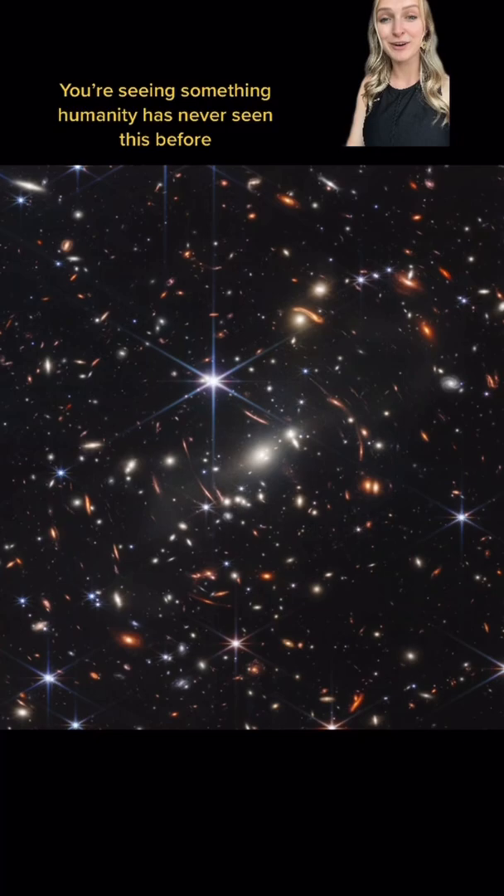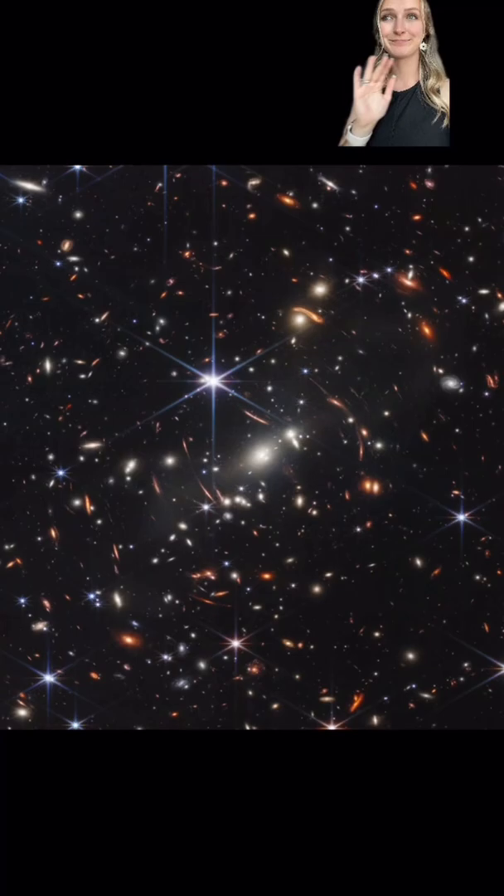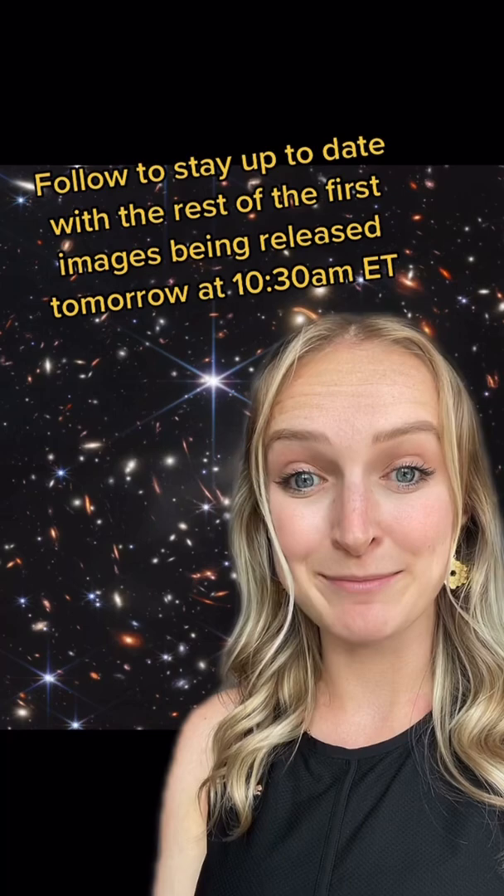The amount of science that we are going to get from just this one image — wow. The rest of the images promised in this first batch of photos will be released tomorrow at 10:30 a.m. Eastern Time.